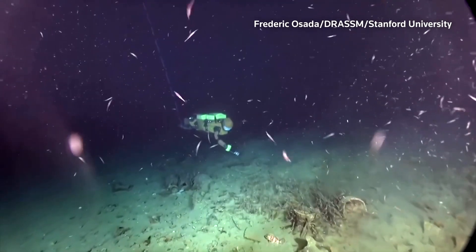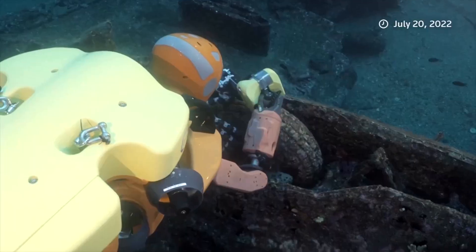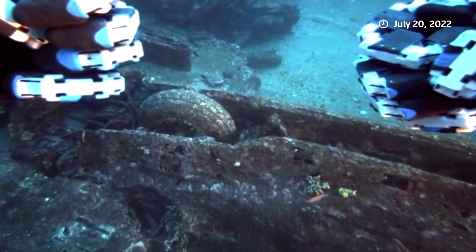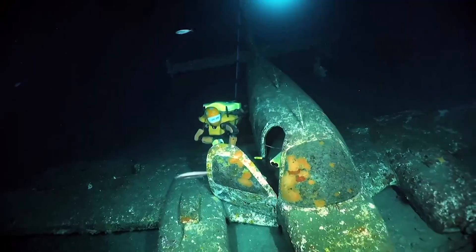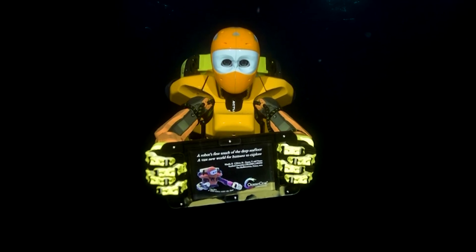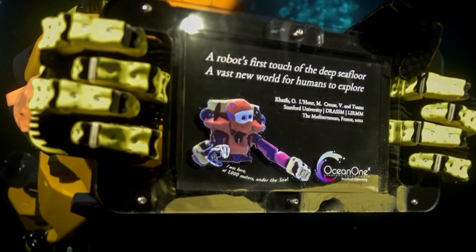In 2022, Ocean 1K conducted several missions below the Mediterranean, exploring sunken craft, including a submarine from World War II and a Roman shipwreck dating back to 200 AD. That mission maxed out at about 2,800 feet, where the robot was able to place a commemorative plaque on the seafloor before bringing it back to the surface.